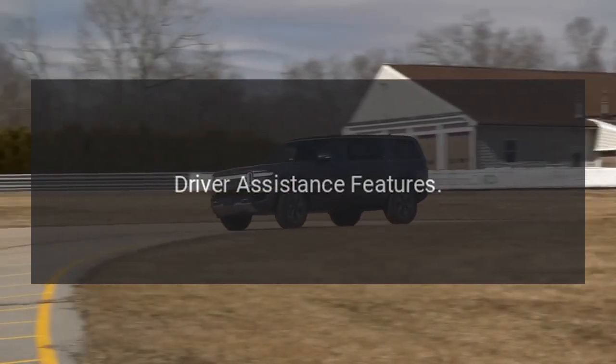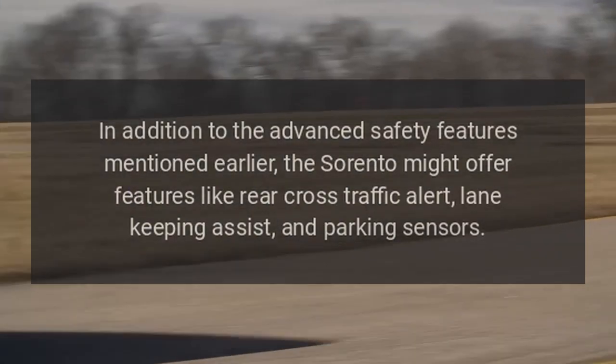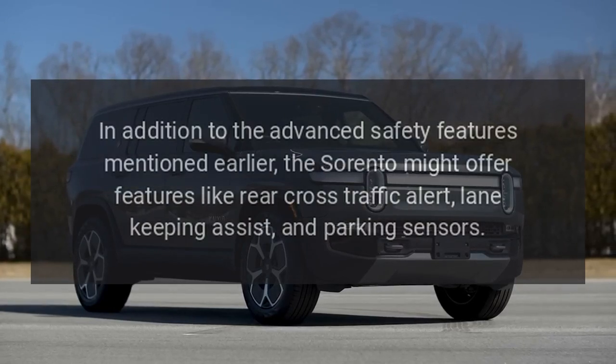Driver Assistance Features. In addition to the advanced safety features mentioned earlier, the Sorento might offer features like Rear Cross Traffic Alert, Lane Keeping Assist, and Parking Sensors.